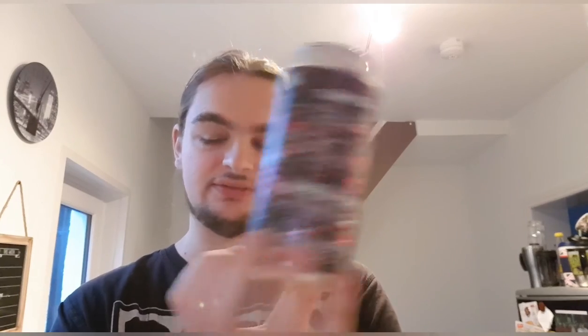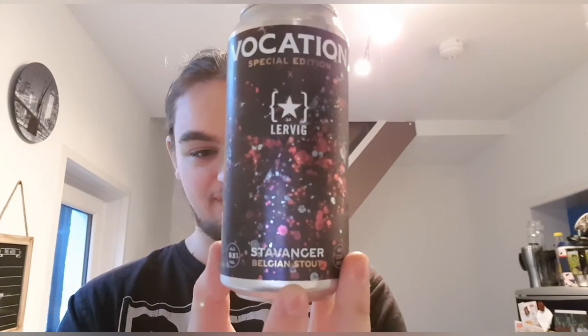If you've had Vocation and Lervig's Stavanger — or Stavanger, I'm not sure how it's pronounced — please let me know what you think. If you've not had it, I'll leave Vocation's website down below where you can maybe still pick one up. If you like the video, thumbs up or thumbs down, all the usual stuff. If you want to subscribe, consider doing so because the show must go on. I'll see you later, bye.